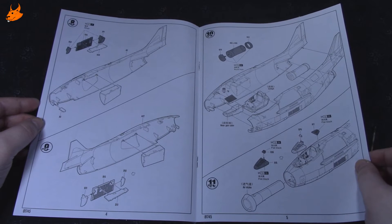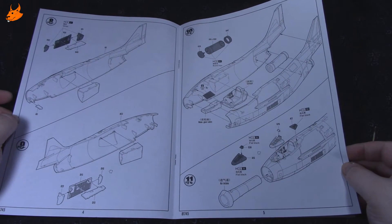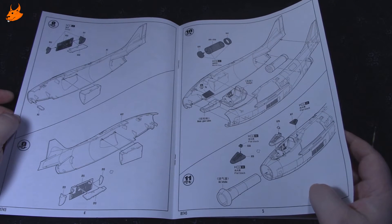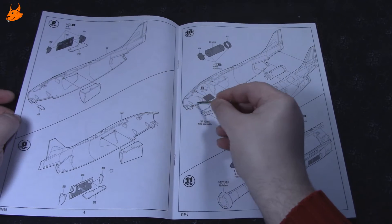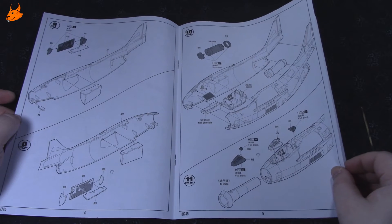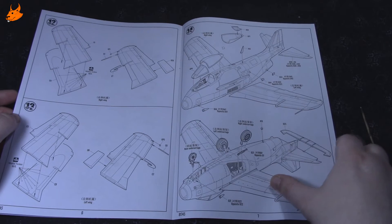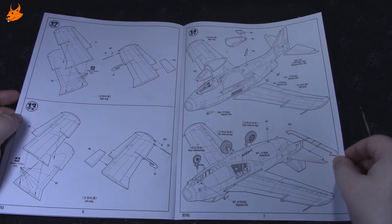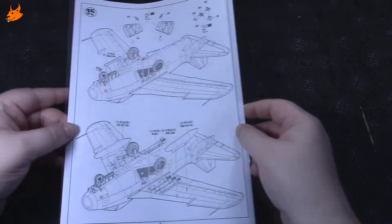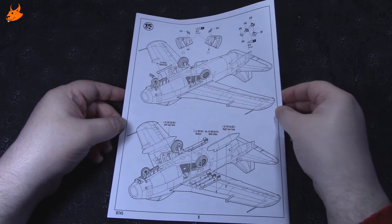Вот уже этап 8 — начало формирования фюзеляжа, и непосредственно стыковка всего. Указаны цвета для некоторых деталей. Также написано, что нужно установить грузик 5 граммов — это очень важная информация, потому что стойки у него интересные и корма, по всей видимости, тяжёлая. Этапов немного, сборка посадочной фары — всё чётко прорисовано.